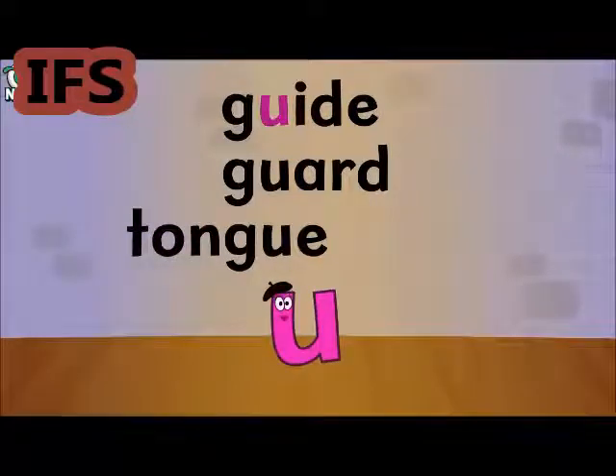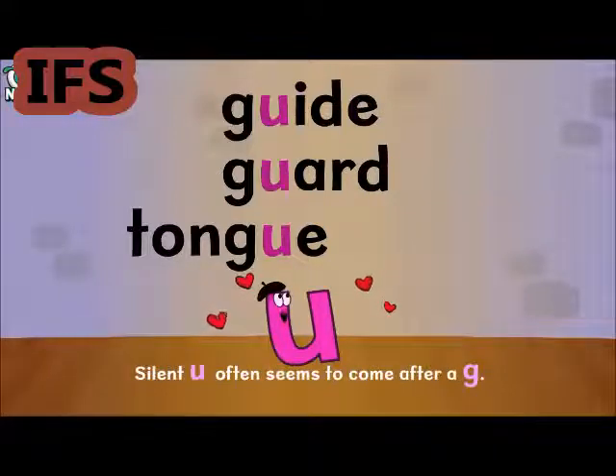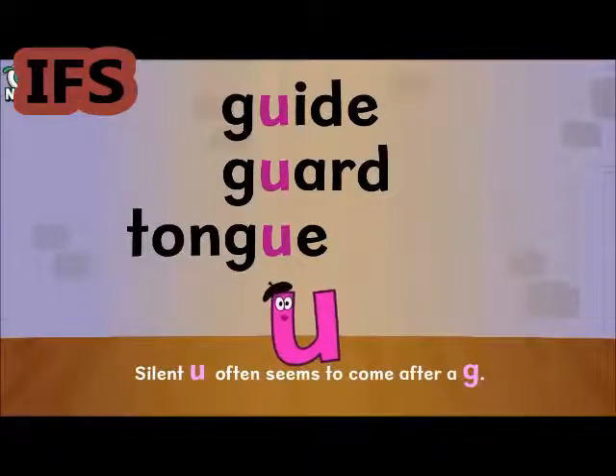Guide, Guard, Tongue — the French brought Silent U with them. Silent U often seems to come after a G.